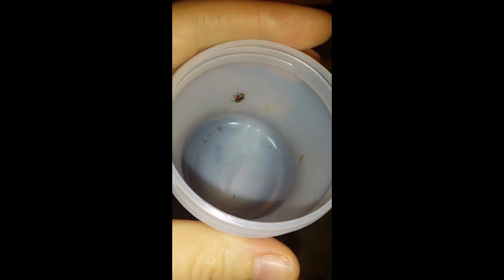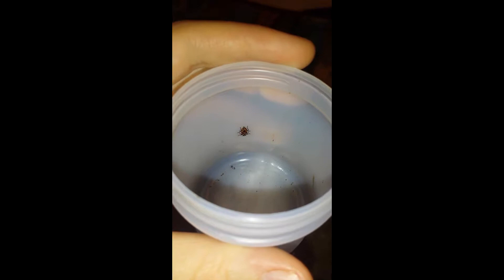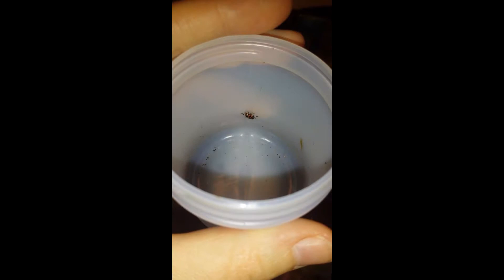This is the first one to hatch. I'm not going to pick it up, because I don't know how long ago it came out of its chrysalis or whatever — I still haven't looked that up. I'm going to look it up after this video, I promise, and I'll put it in the description of what it's called.